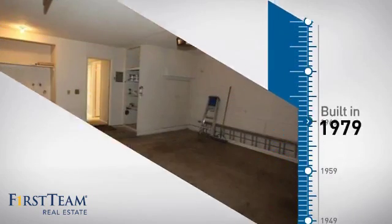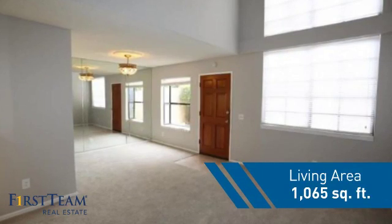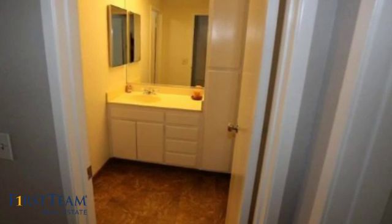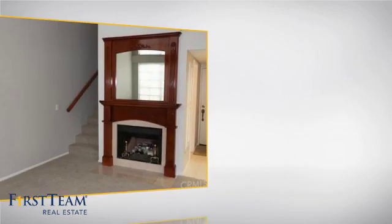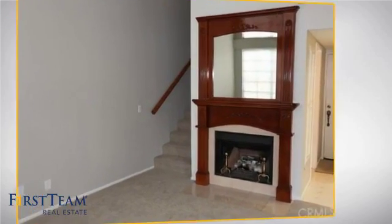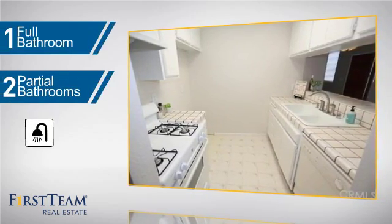This property was built in the late 70s and features over 1,000 square feet of living space, giving you a spacious layout to play host or kick back and relax after a long day. Inside you'll find two bedrooms so you always have a private space to come home to, as well as one full bathroom and two partial bathrooms.